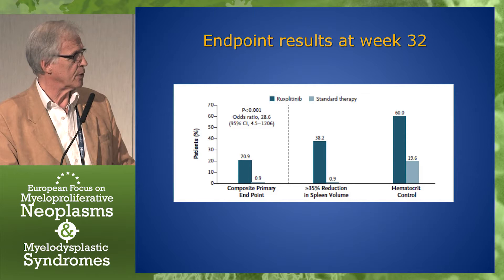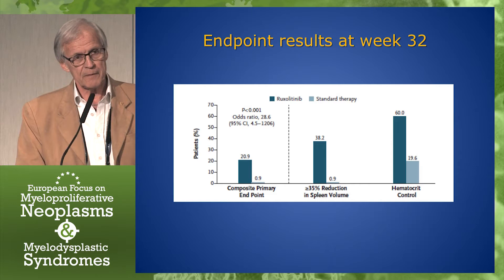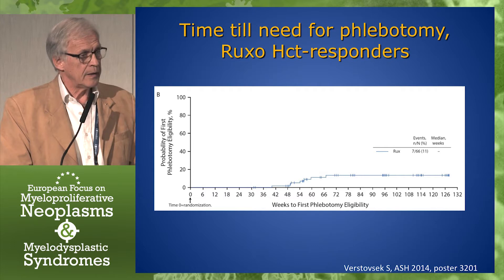The composite endpoint was a control of hematocrit and a reduction of the spleen. And as you can see, only about 21% of the patients had such a response. But if you break it down into spleen reduction or hematocrit control, the figures are better — a response rate of 38% for spleen reduction and about 60% for hematocrit control.